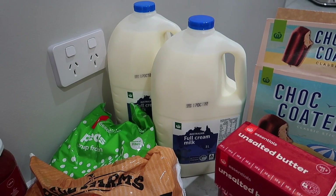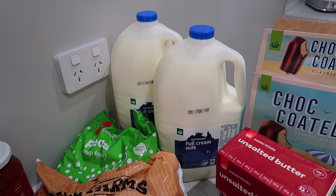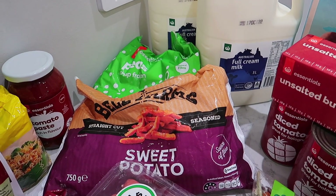We've got six litres of milk this week. We've actually been out of milk for a couple of days, so we've overstocked a little bit this week. We've also got some peas to add to the freezer with some sweet potato chips.